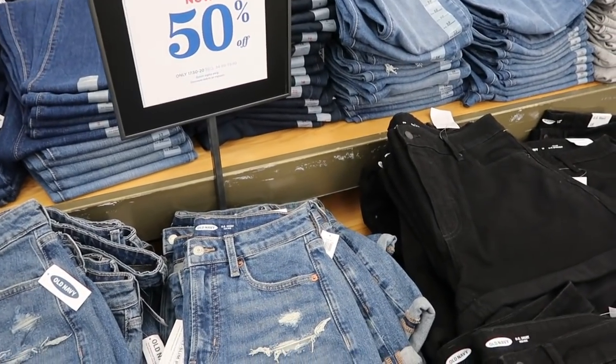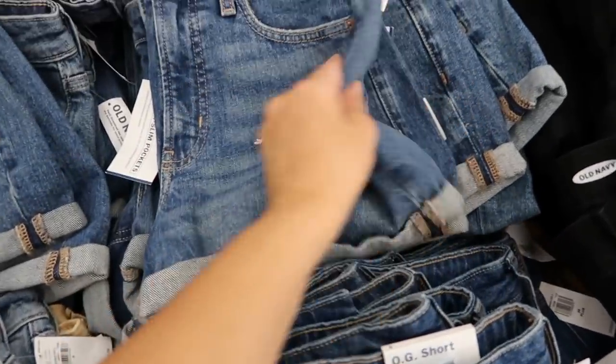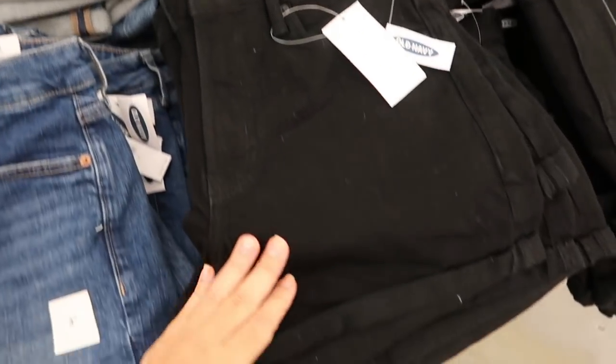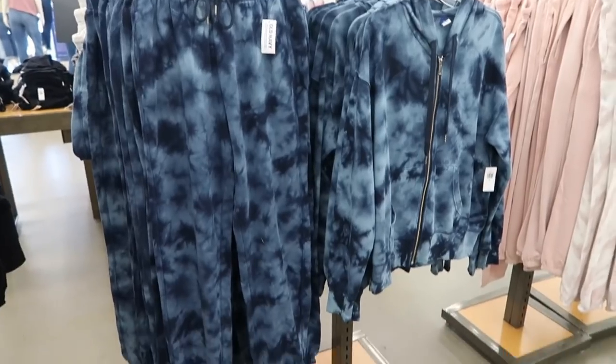The denim shorts are also 50% off — so between $17.50 and $20. They have a roll-up mid-tone style, black with the same roll-up style and raw hem, and a distressed pair.